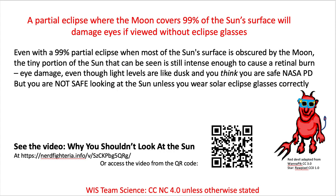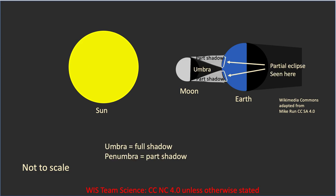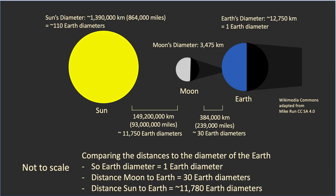Even with a 99% partial eclipse, the tiny portion of the sun still remaining is intense enough to cause a retinal burn when looking straight at it. Here are some diagrams — not to scale — showing a total eclipse when the moon's shadow is directly over the earth, blocking the whole sun. That's called the umbra. To the side you get partial shadow, the penumbra, and that's what we'll see in Washington DC.